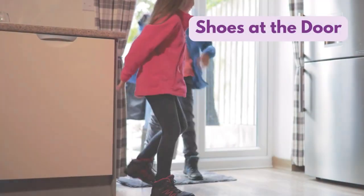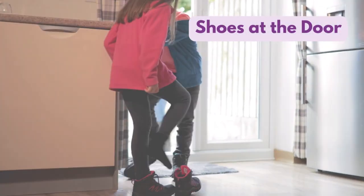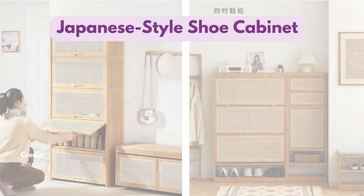Many cultures practice removing shoes at the door to maintain cleanliness and show respect for indoor spaces.